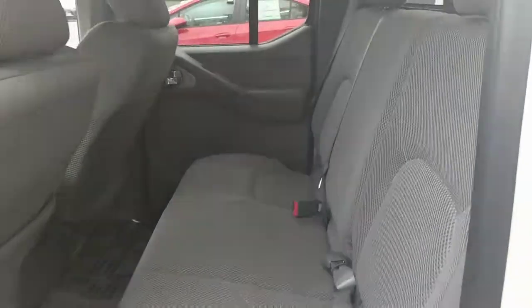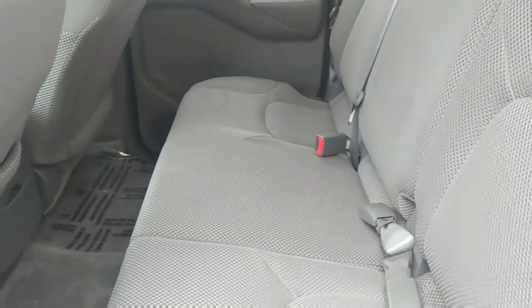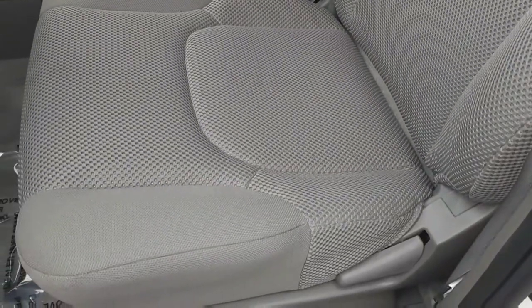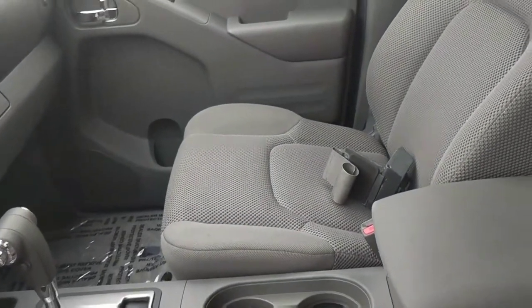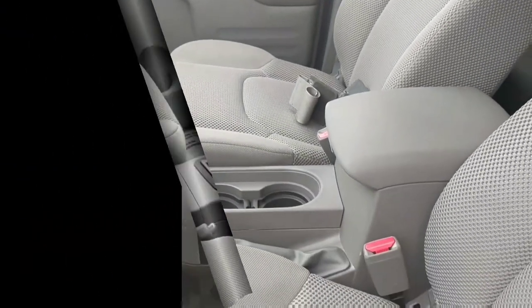Really nice clean interior here. Just looks really well taken care of. Also great here in the front seat area — that's where you usually see the wear. There's a lockbox sitting in the seat, but overall just in fantastic shape.